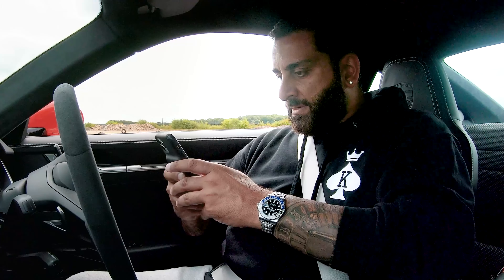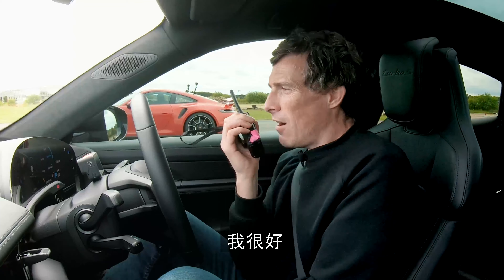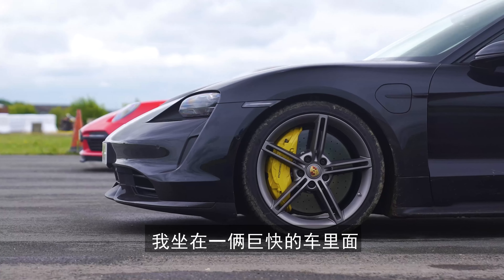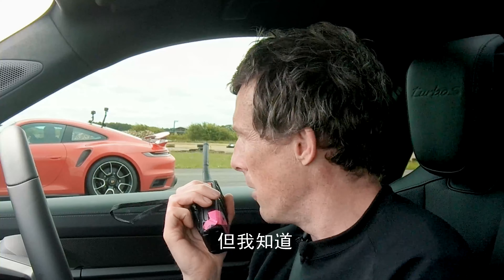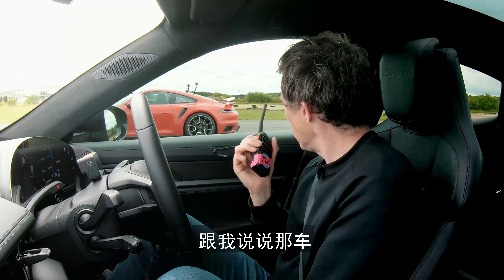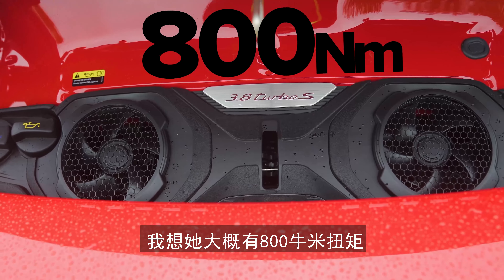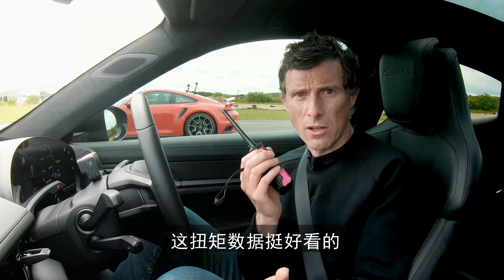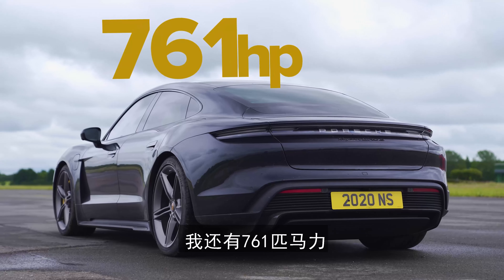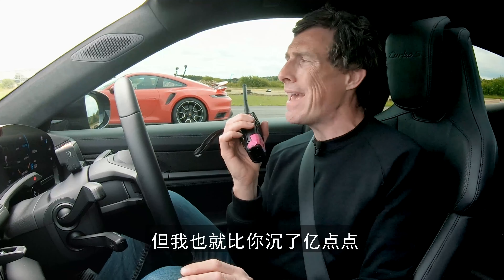To help me out with this drag race I've got a friend with me - it's Yanni from Yanni Mize. Yanni's in the 911 Turbo S: 3.8 twin-turbo flat-six, 650 horsepower, 1,650 kilos, about 800 newton metres of torque. My Taycan has dual electric motors producing 1,050 newton metres of torque and 761 horsepower, though it is heavier because of all the batteries.